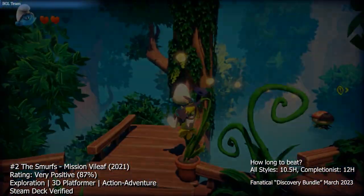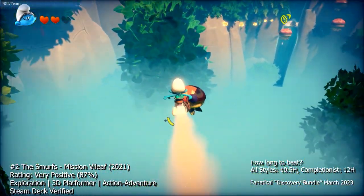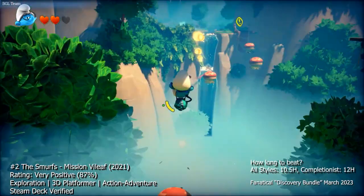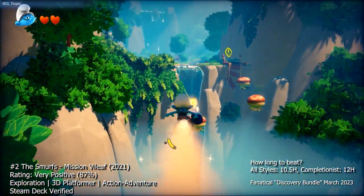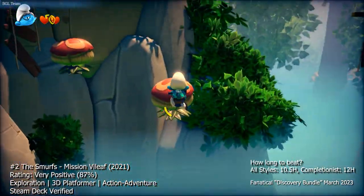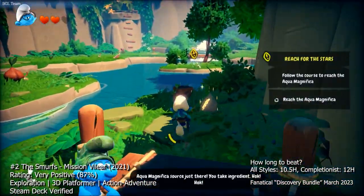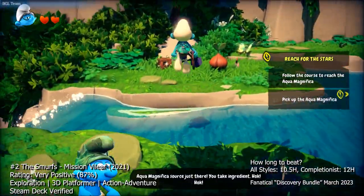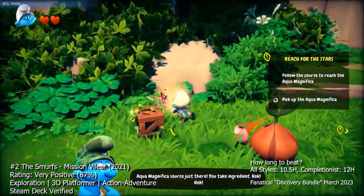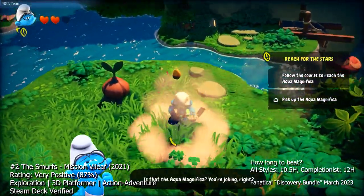The game's levels are relatively short, making it perfect for quick play sessions or younger players with shorter attention spans. However, some may find the game to be too easy and lacking in challenge. Additionally, the game's controls can be quite finicky at times, particularly when it comes to jumping and platforming. Overall, The Smurfs Mission Vileaf is a charming and enjoyable platformer that will appeal to fans of the franchise and younger players, but more experienced gamers may find it lacking in challenge.